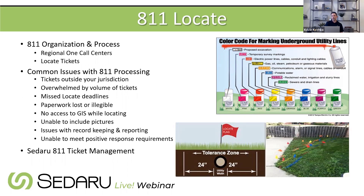Sedaru saw these challenges and looked at common issues: tickets coming in outside your service area that still need sorting, high volume depending on what's happening in your service area, managing deadlines for emergency or rush tickets, paperwork getting lost, difficulty capturing and managing photos, and not having GIS layers at your fingertips when doing a locate — making it hard to quickly see if your utilities are even in the locate area.